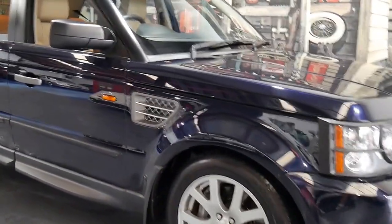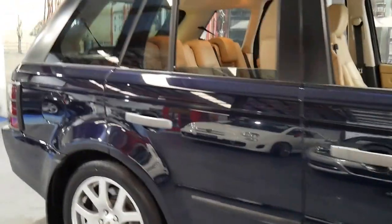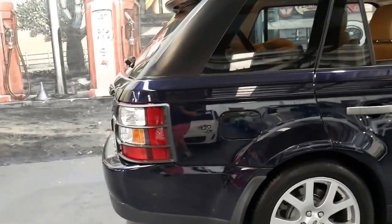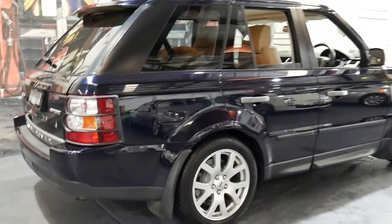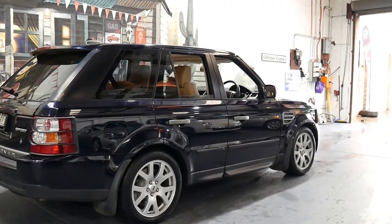Thank you for taking the time to watch our video on this beautiful Range Rover Sport. We are the Old Timer Centre and my name is Philip Tarrant, and I'm going to talk to you about this gorgeous navy blue Range Rover Sport.